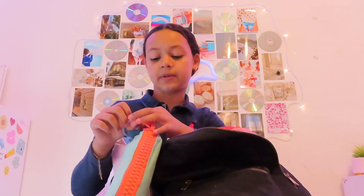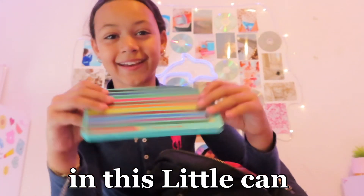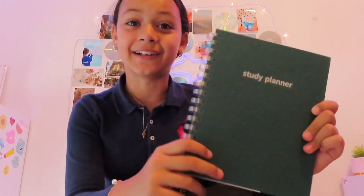I've also got these colored pencils in a little pan — I think they're so cute. Next I've got my planner; it's a very plain planner and I love plain planners.